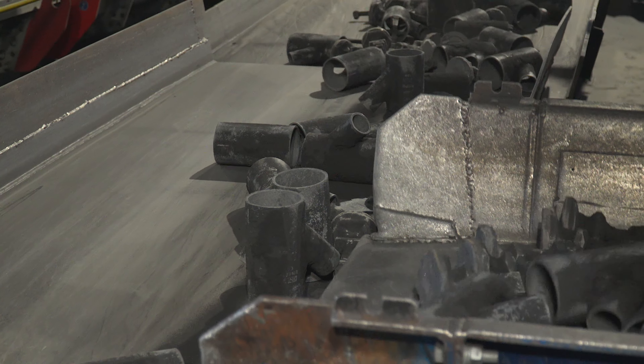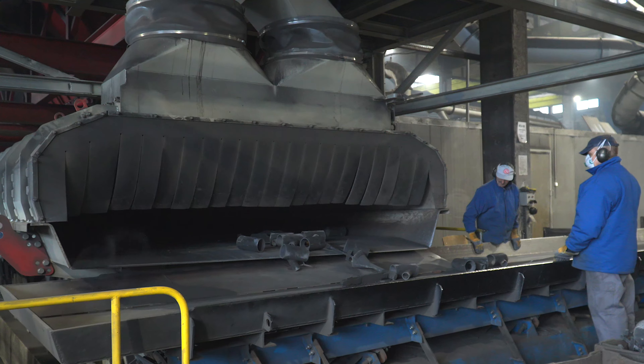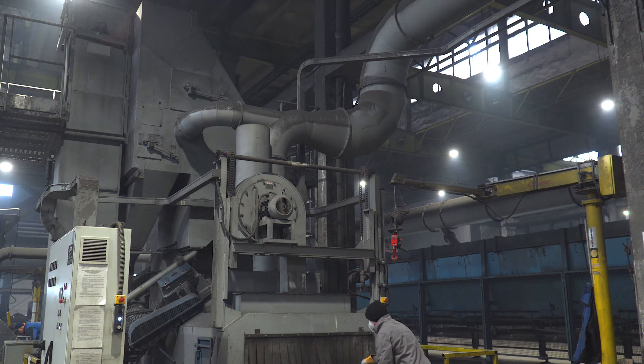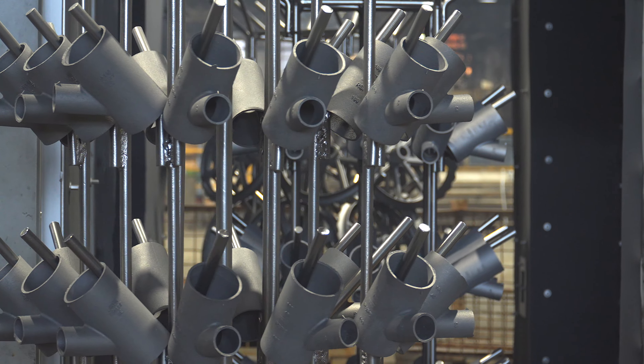Meanwhile, the castings are transported by a system of vibrating conveyors to a cooling tunnel. Once they have cooled completely, their surface is smoothed in an 8-tube belt shot blasting machine. If necessary, the castings are cleaned manually or in a hanger-type shot blasting machine.